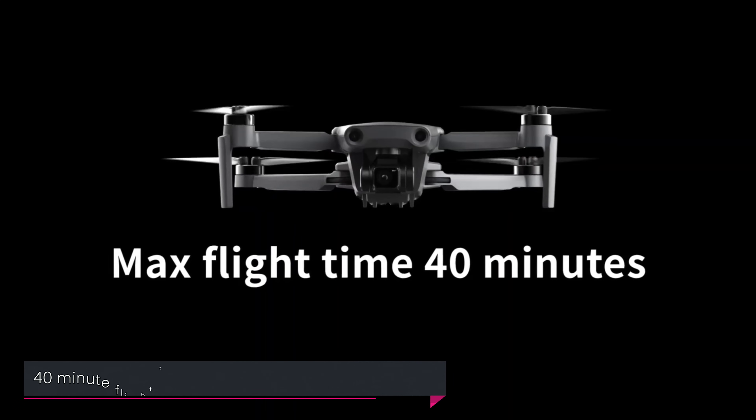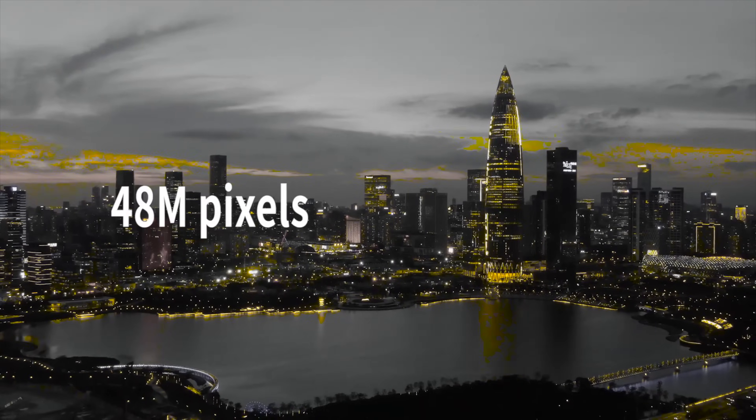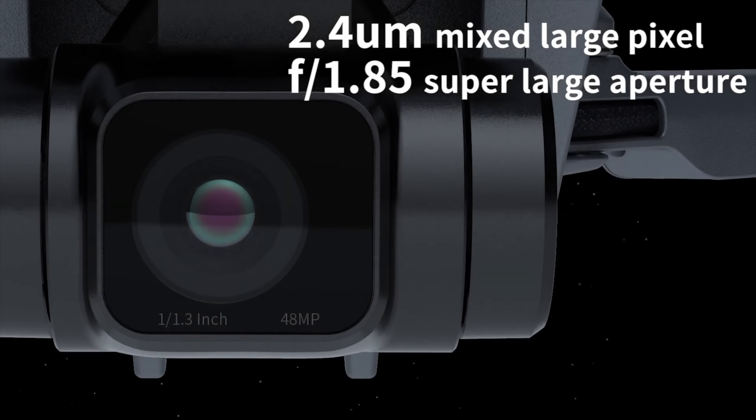First thing this week is Hubsan. Hubsan creates a variety of different drones, typically on the cheaper side of things. They're coming up with a mini DJI mini killer, if you want to call it that. The drone is at 249 grams, 40 minutes of flight time, which is huge — about 10 minutes more than the Mavic Mini. 48 megapixel on a 1 over 1.3 inch CMOS sensor, which is a pretty small sensor.